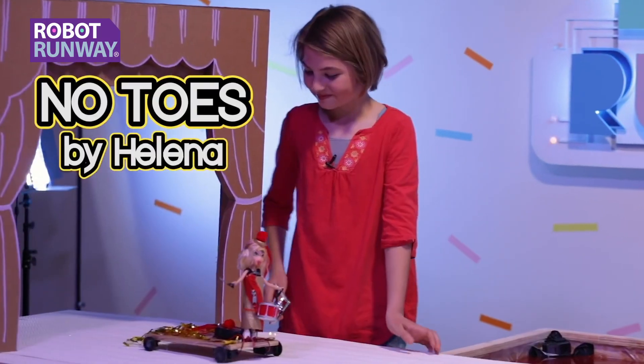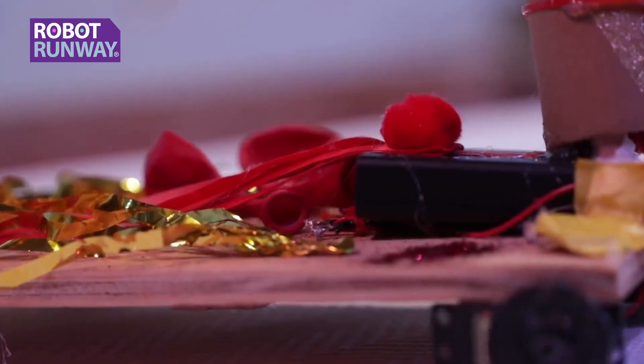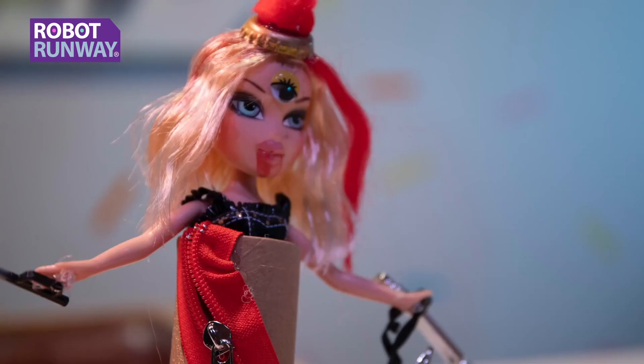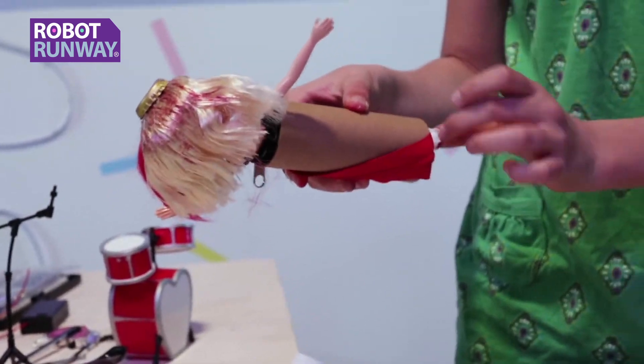Now it's time to meet Helena's robot: No Toes. Wow, I love this a lot. I love the guitar. I'm loving everything about this. I feel inspired by this robot. This robot is so menacing, and I love how she's going to stand up regardless of not having feet. I love that of all the fearsome things about her, the fact that her name is No Toes makes it even scarier.